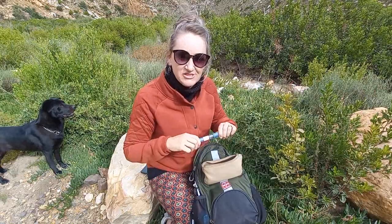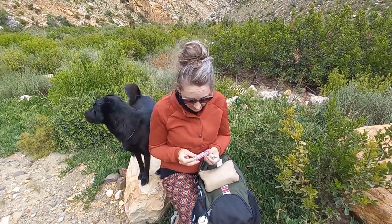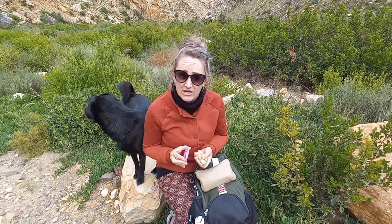Insulin — my trusty lifesaver — I never leave home without it. And then of course lots of sweets, glucose, to prevent and to treat lows.